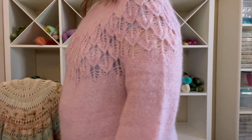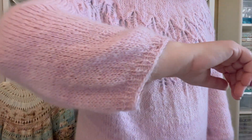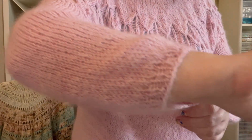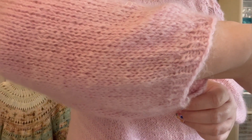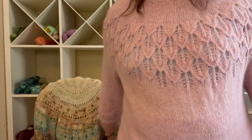I just love it. There's some detail on the sleeve as well.